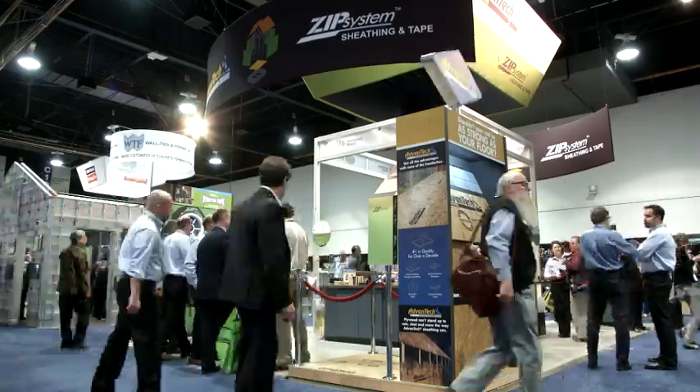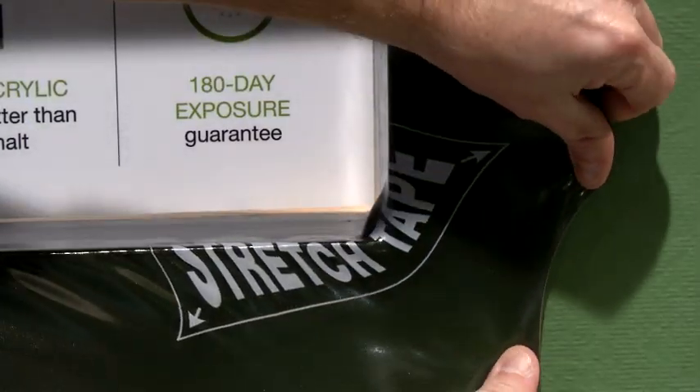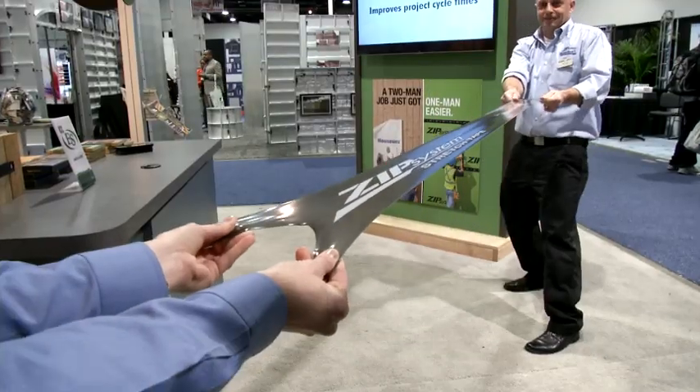Huber Engineered Woods is really excited to be here at the 2015 IBS show. We're here launching our ZIP System stretch tape, showcasing our ability to innovate and bring industry-leading products to the market.